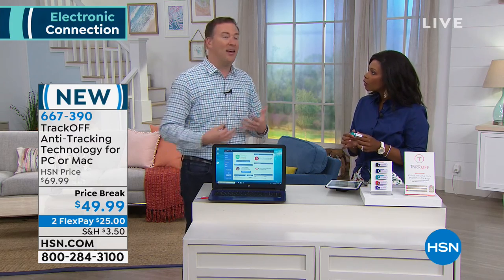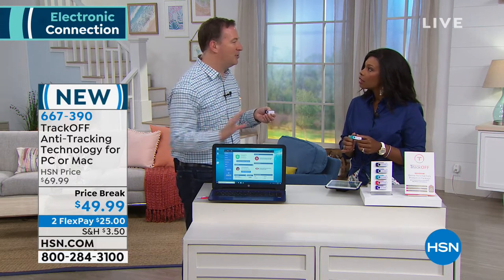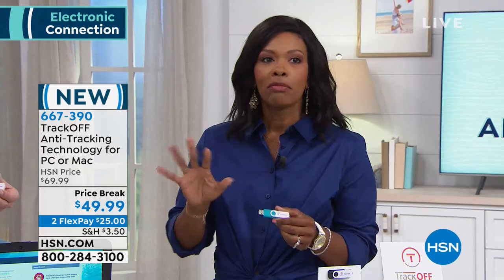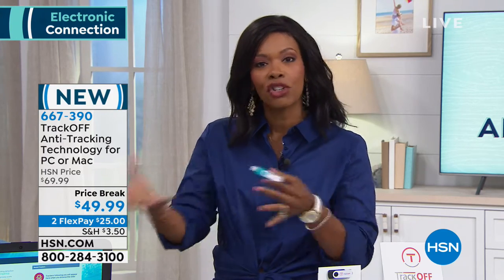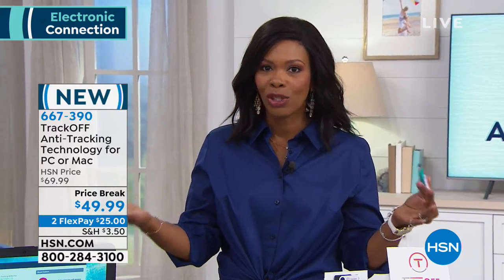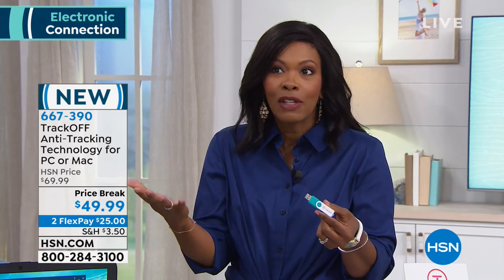There's no 'get rid of all my trackers' button on your computer because it's a legal thing the government allows. TrackOff is the only product of its kind that gets rid of all those who are watching everything you type. Think about it — if it's just you and your computer, thousands of trackers tried to jump on. Add a spouse and kids, and who knows how many more.